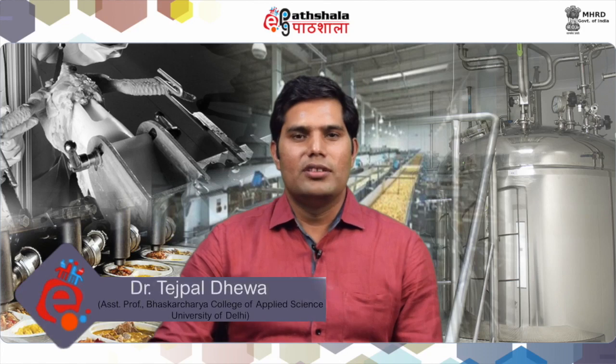Welcome to EPG Paatsala. Hello students. I am Dr. Tejpal Deva, Assistant Professor in the Department of Microbiology, Bhaskracharya College of Applied Sciences, University of Delhi.